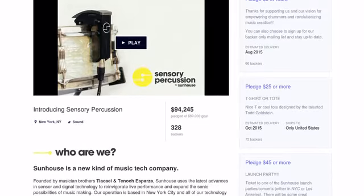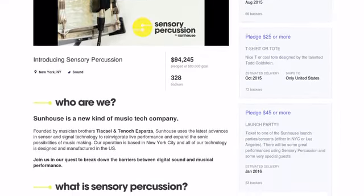Two years ago we launched Sensory Percussion on Kickstarter and it was a great success for us. Kickstarter was the perfect platform because it exposed us to an international community of musicians and creative people that really helped us launch the company. And we wouldn't be here today without them.